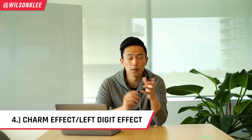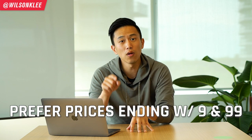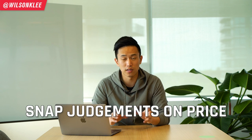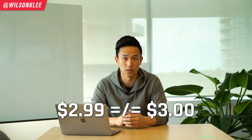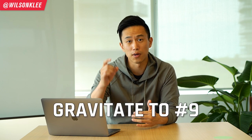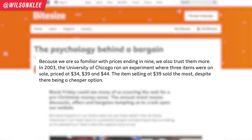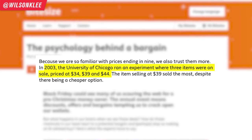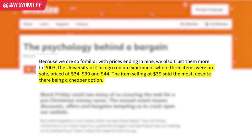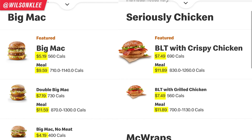The fourth psychological hack McDonald's uses is the charm effect, also known as the left digit effect. People subconsciously prefer prices that end in .99 or .9. Our brain makes snap judgments of prices — when we see $2.99 on the screen, we don't see $3, we see $2. Interestingly, we tend to gravitate toward the number nine. In 2003, the University of Chicago ran an experiment where three items were priced at $34, $39, and $44 — the $39 item sold the most even though there was a cheaper option. That's why McDonald's utilizes this psychological hack with their burgers, combos, and everything they sell.